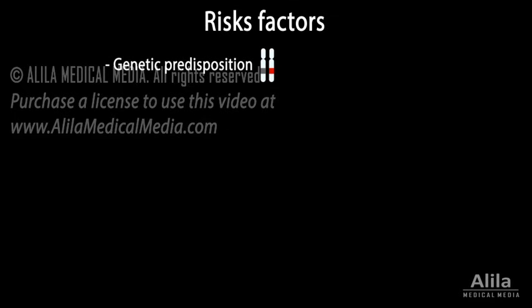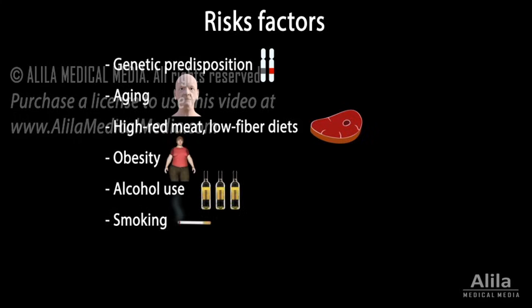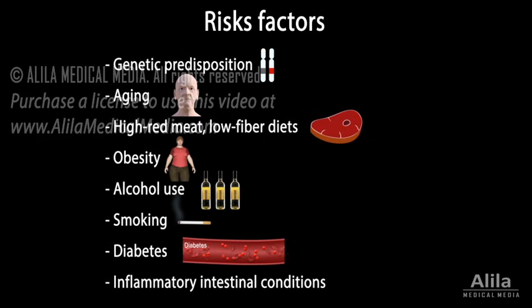Apart from genetic predisposition, other risk factors for colon cancer include aging, high red meat and low-fiber diets, obesity, alcohol use, smoking, diabetes, and inflammatory intestinal conditions such as ulcerative colitis and Crohn's disease.